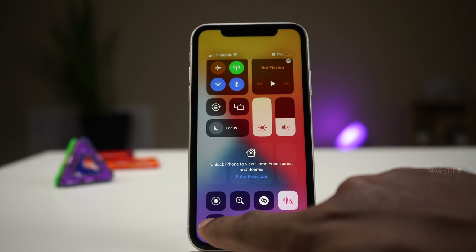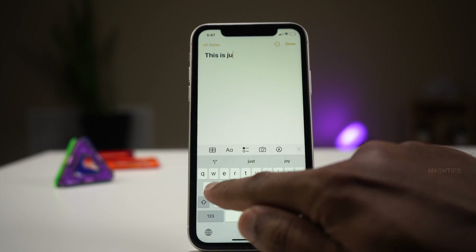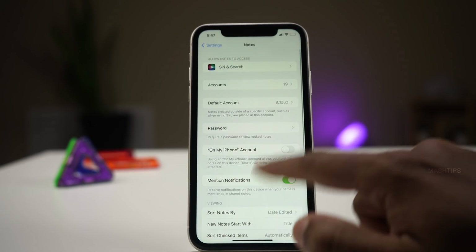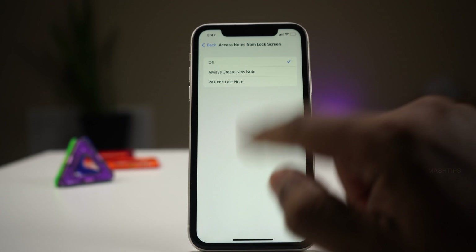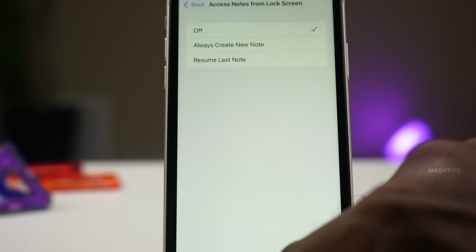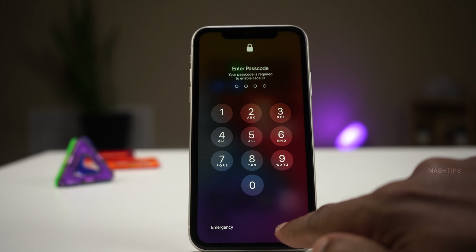Do you know somebody can create a note on your iPhone while it's locked? It's a handy feature — somebody can put a note on your phone for you to see later. But if you want, you can disable it. Go to iPhone settings, scroll down until you see Notes, then scroll down on the Notes screen to the very bottom where you see 'Access Notes from Lock Screen.' There are three options: turn it off completely, always allow others to create a new note, or allow them to resume the last note. I wouldn't recommend resuming the last note, as that may expose your note history. Instead, allow creating a new note or turn it off completely.